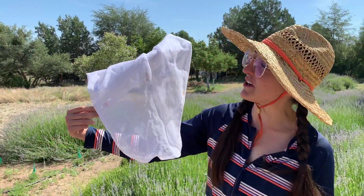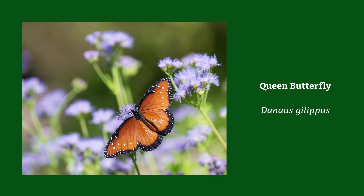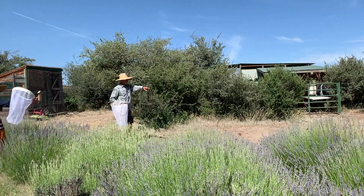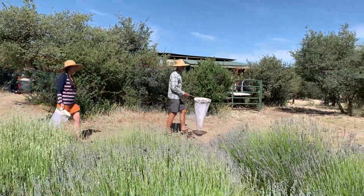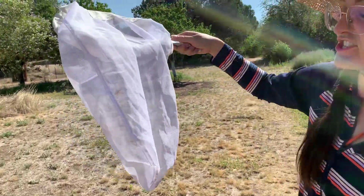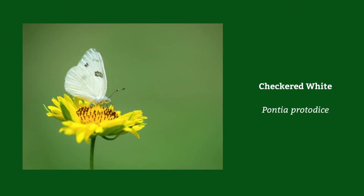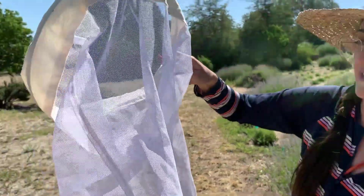I have a queen butterfly here and its larval host plant is milkweeds, similar to monarchs. I also have a checkered white here in my net and its larval host plant is from the mustard family. Let's release it.